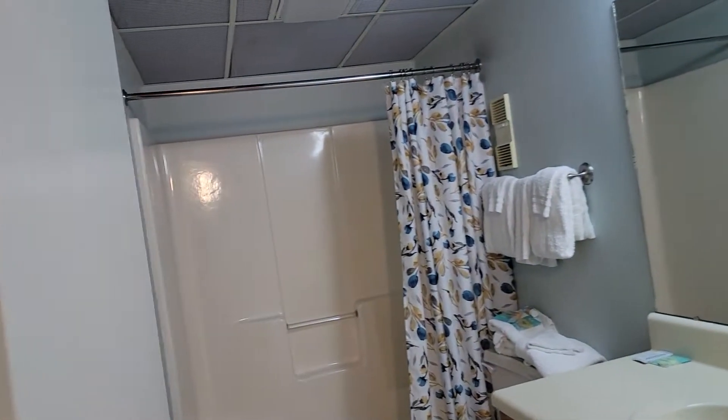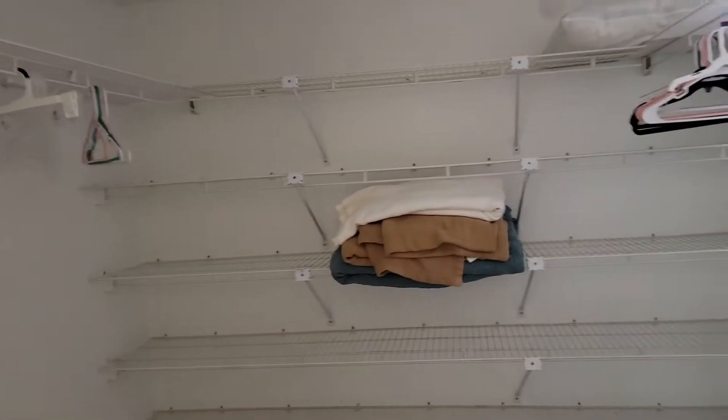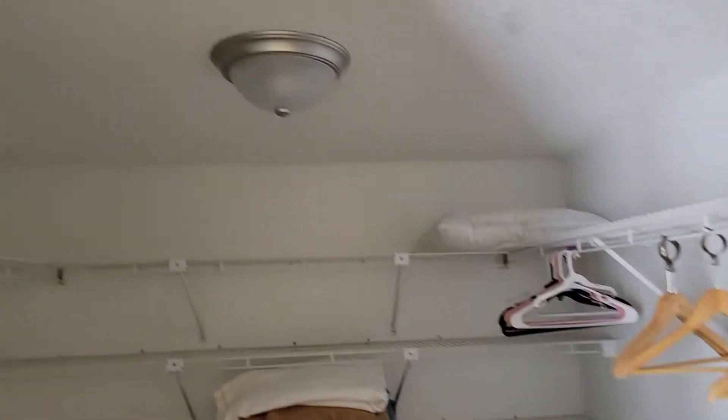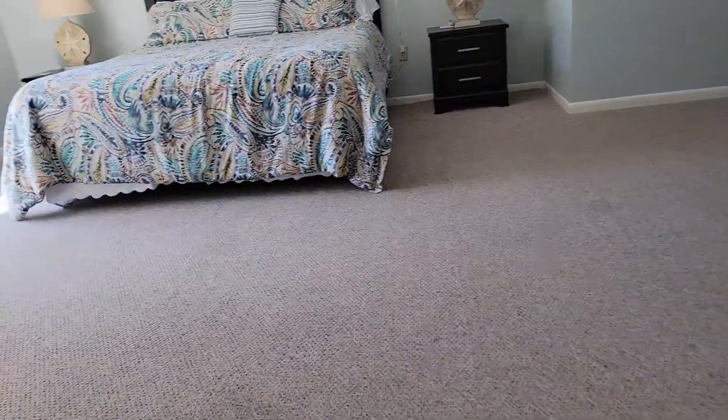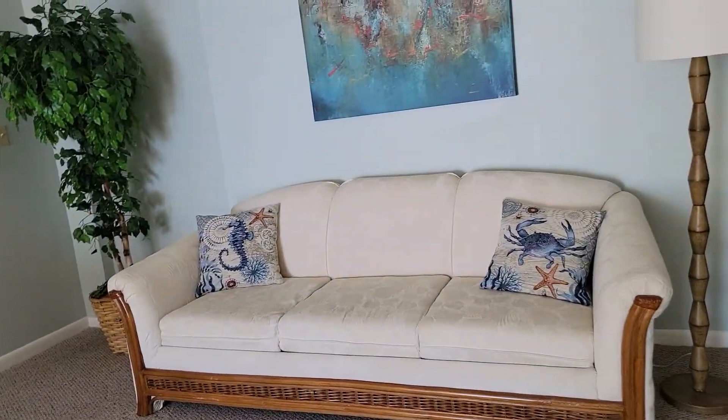Little closet. Master bath. Master bedroom closet. Master bedroom.